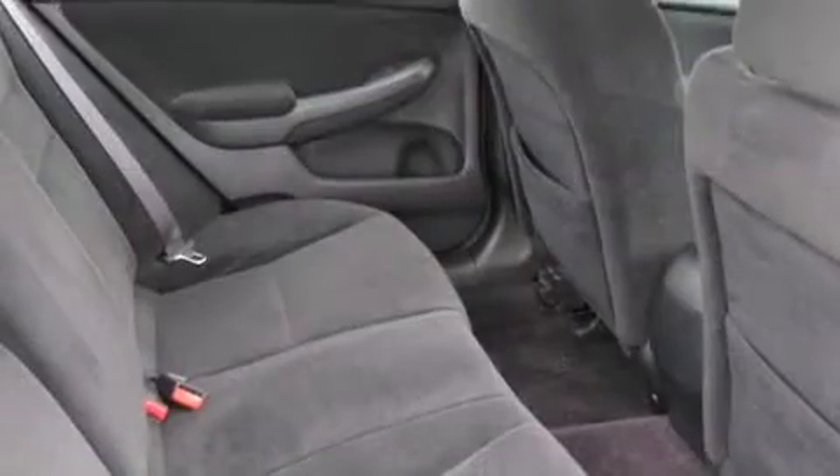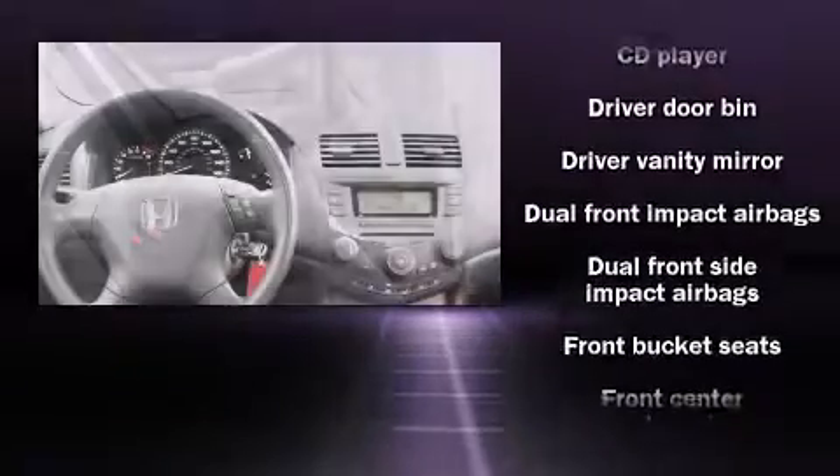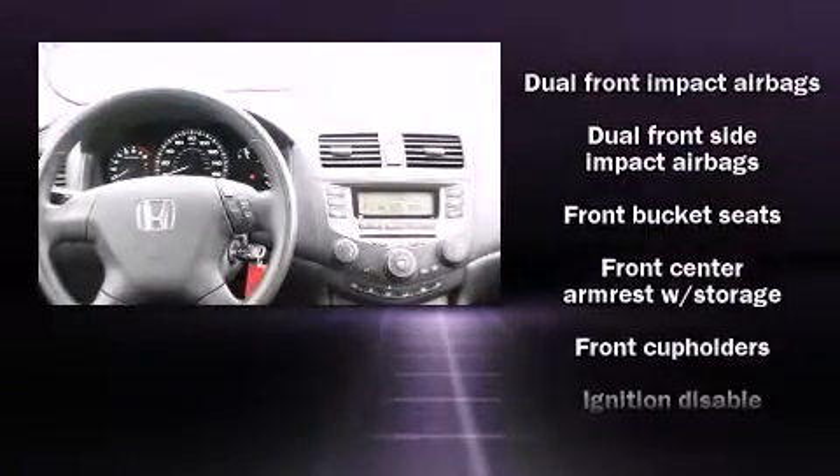It distinguishes itself from the competition with features such as front and rear cup holders, cruise control, and one-touch window functionality.